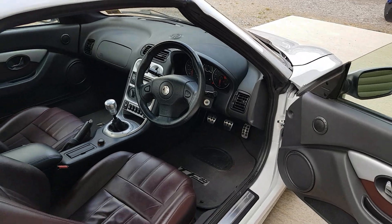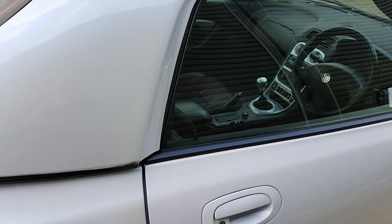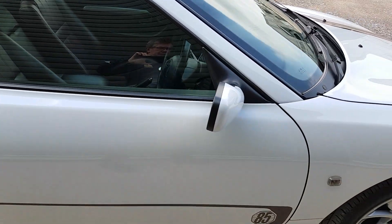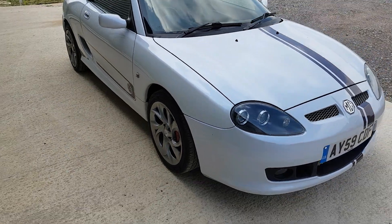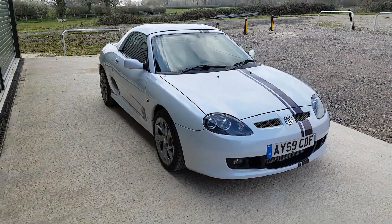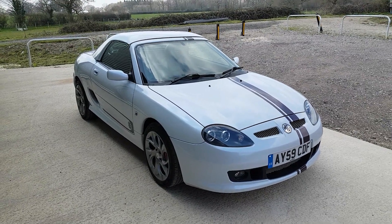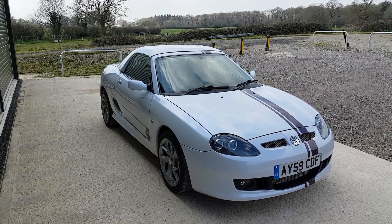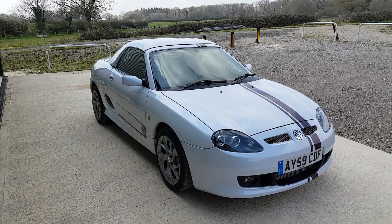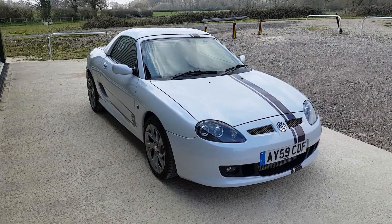This car's done just over 29,000 miles with full service and MOT history. That pretty much covers the detail for you. If you'd like more information please go to our website beachhillgarage.com or telephone us on 0118 9884 774. Hope you've enjoyed this video and thank you for watching. Bye bye.